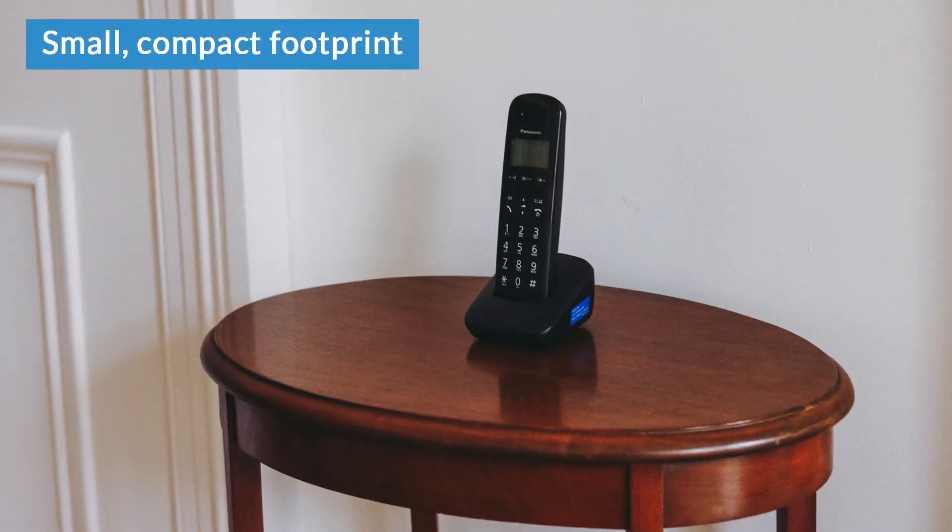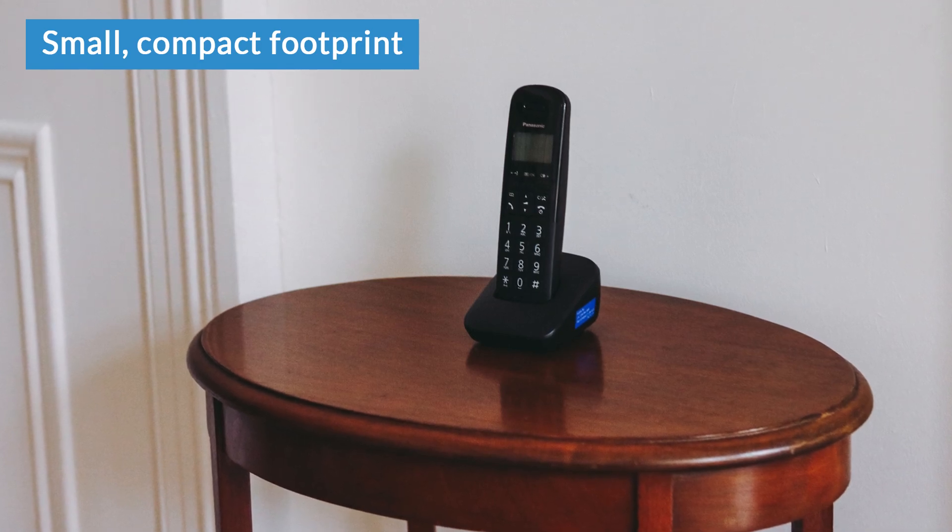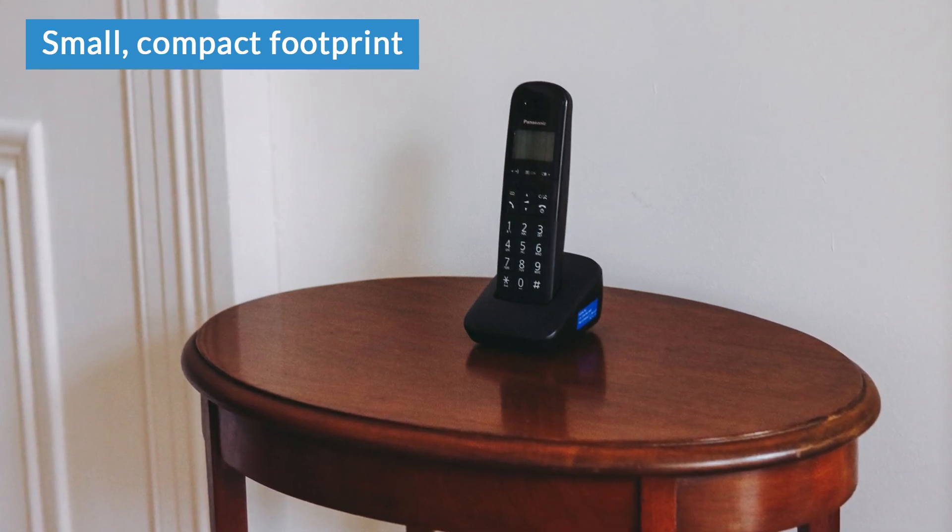As there's no answer machine built into this, the footprint of the base is pretty small, so if you want to put your phone somewhere where space is at a premium, this would still be a good choice.